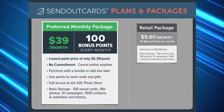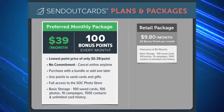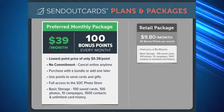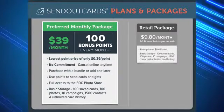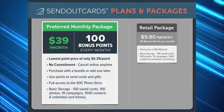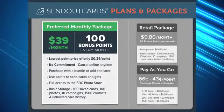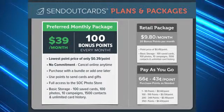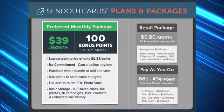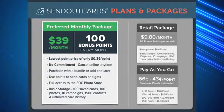Any unused points during the month will simply roll over to the next, and if you do use them all and need additional points throughout the month, you can simply buy them for a low retail price of only $0.49 per point. If you prefer not to choose a subscription option, you may purchase your points on a pay-as-you-go basis, allowing you to purchase points as needed at your convenience. However, the price per point will reflect a higher price than a subscription.